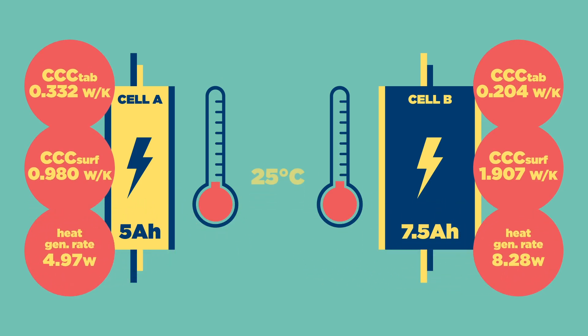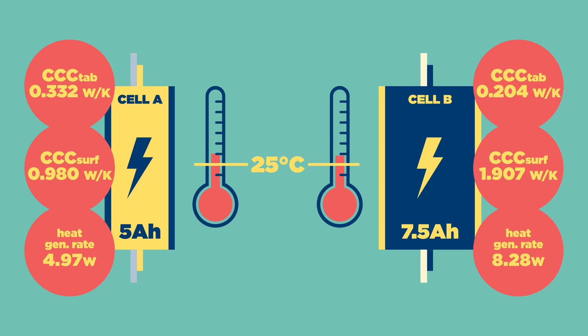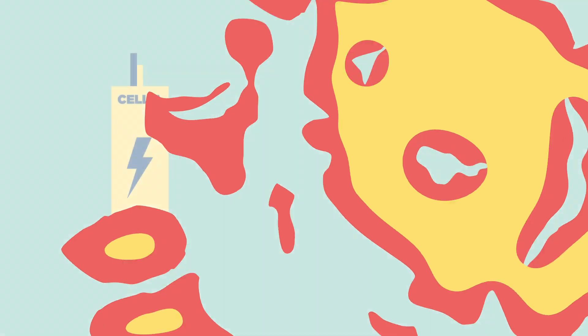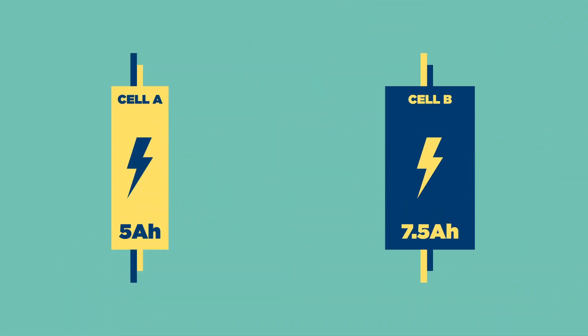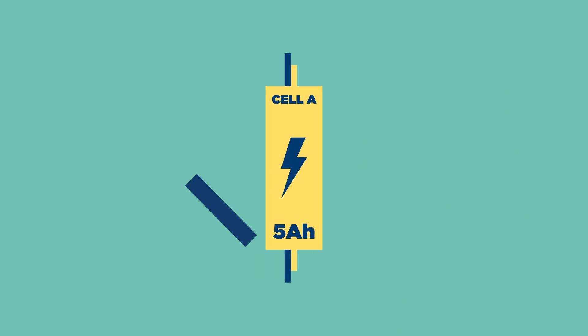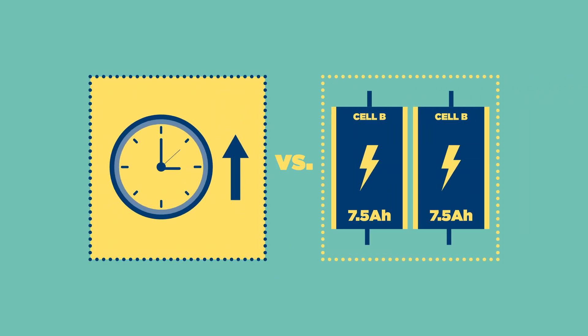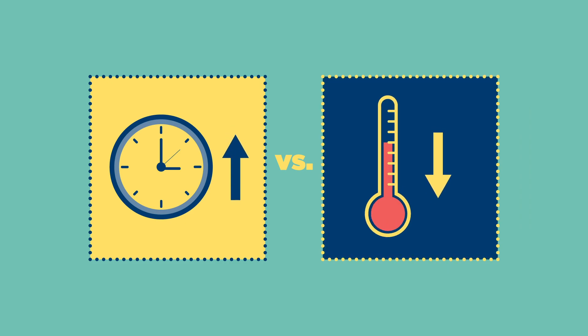Both cells operated within 5 degrees centigrade of the desired temperature when surface cooled. However, if tab cooling, cell B's tabs must be kept 40 degrees centigrade below the cell's maximum temperature, which is unsafe. The cell cooling coefficient has simply demonstrated that cell B is entirely unsuitable for tab cooling. Cell A would be better suited to tab cooling — its tabs would need to be kept just 15 degrees below the cell's operating temperature. In this case, the extended pack lifetime of the tab-cooled solution must be weighed against the lower operating temperatures of the surface-cooled pack.